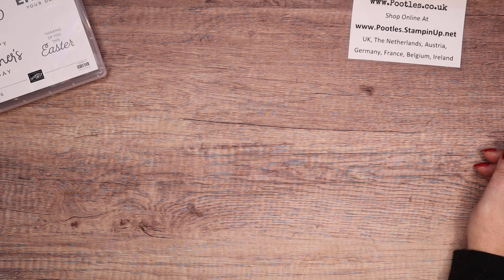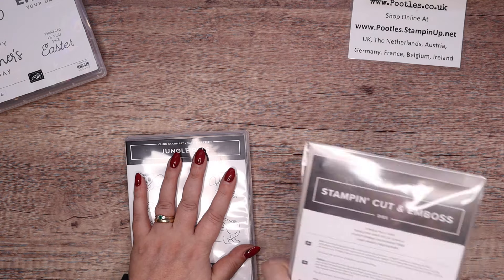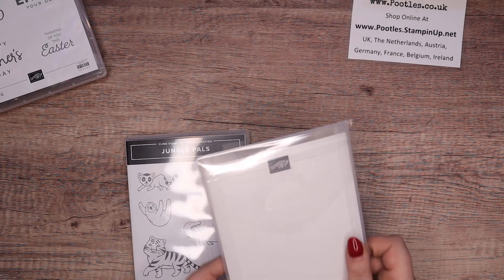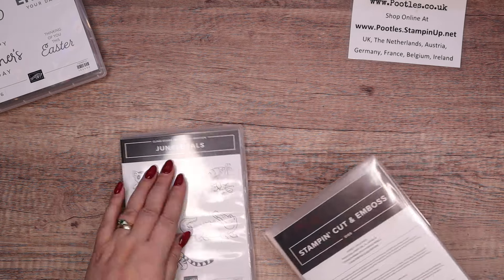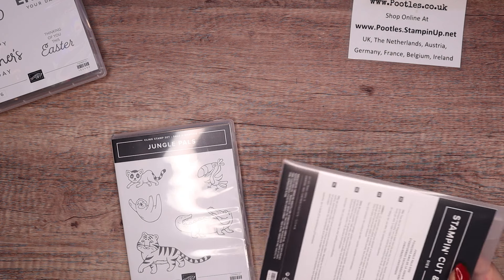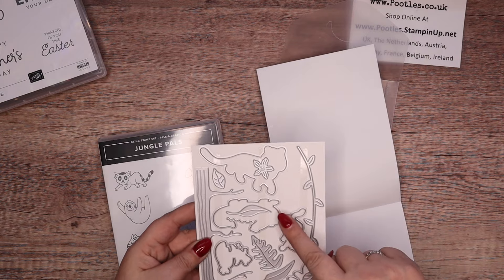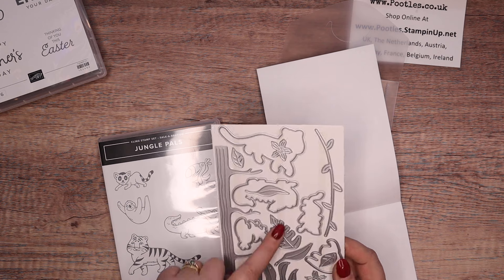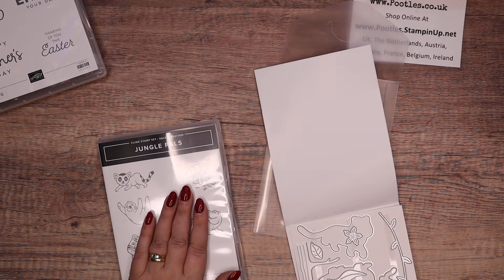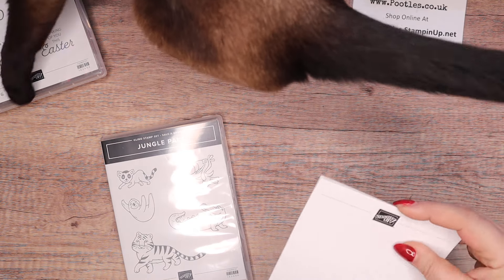So the next one: we've got Jungle Pals stamp set, free with a £45 order. And then we've got the matching dies, which are free with a £90 order — so that's €60 and €120, so €180 in total, or £135 in total to get the stamps and the dies. But the dies are far more than just those five animals — we've also got tree branches, vines, leaves, flowers, more leaves, more flowers, all sorts, and then whatever that one is at the bottom. It's a lot more than just those five outlines, which of course is perfect.